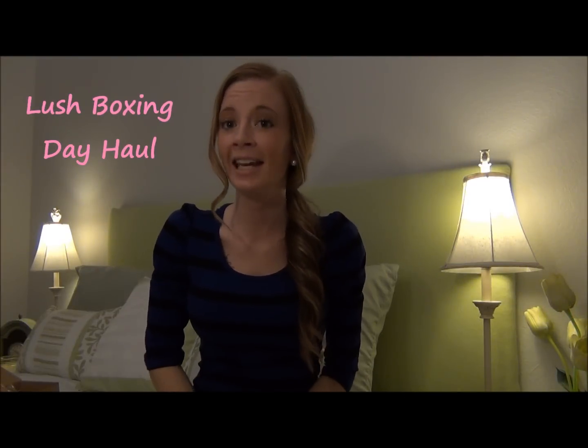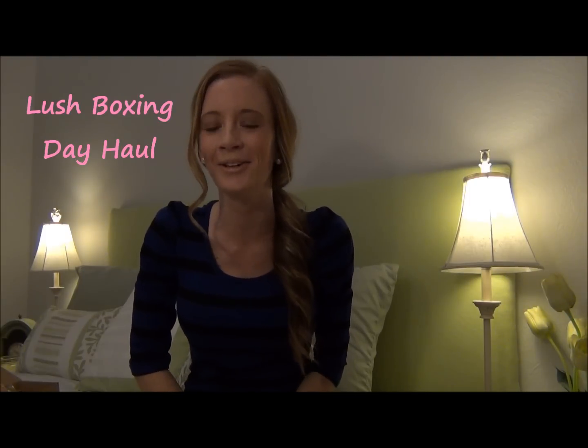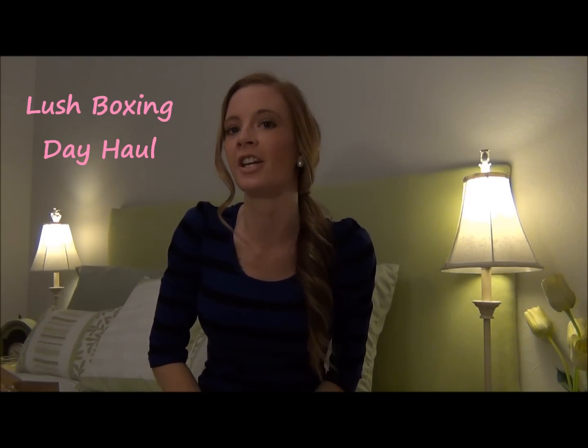Hey everyone! Today I'm going to quickly share with you what I picked up from Lush at the after-Christmas sale. They have a lot of stuff buy one get one free — mainly their Christmas stuff, but they do have a few other items, especially gift sets that need to be sold.